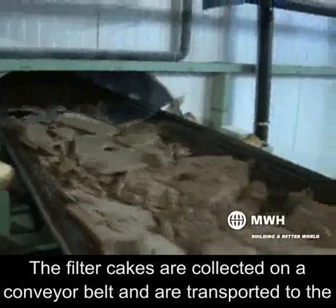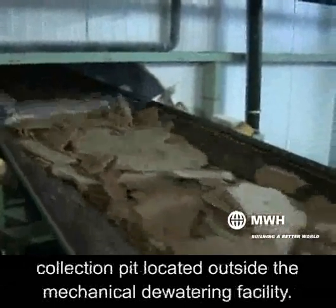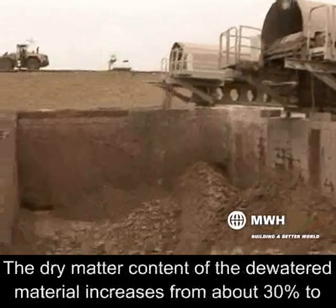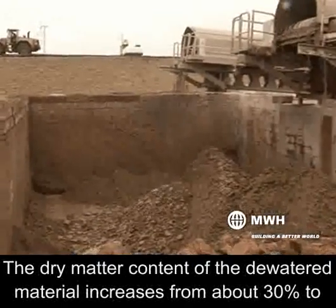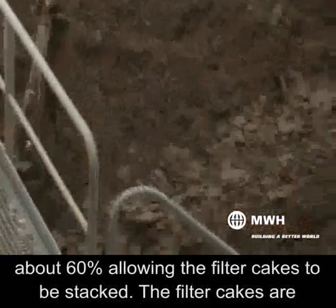The filter cakes are collected on a conveyor belt and are transported to the collection pit, located outside the mechanical dewatering facility. The dry matter content of the dewatered material increases from about 30% to about 60%, allowing the filter cakes to be stacked.